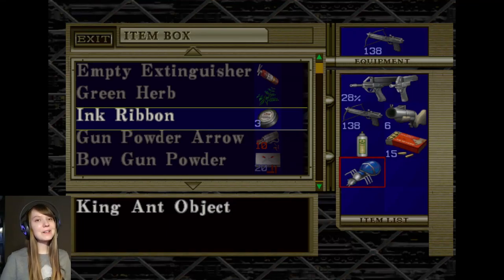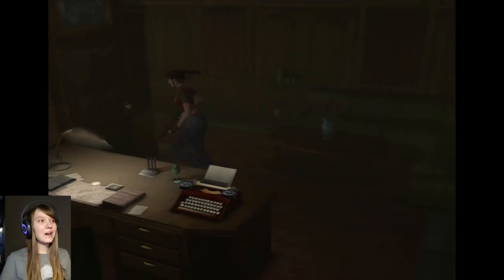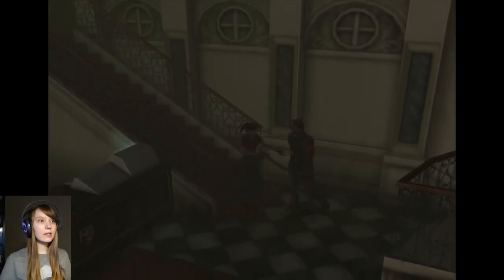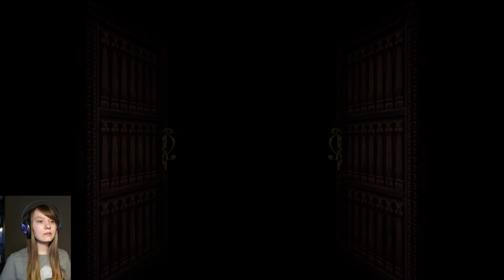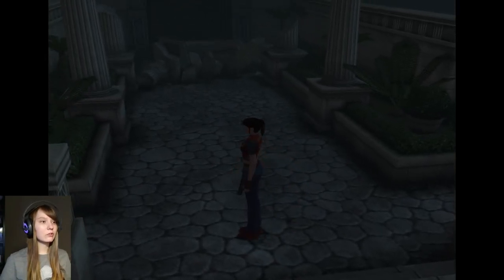Hey guys, it's me Yoni, and welcome back to more Code Veronica! So in the last episode, we found the king ant object. We still need the queen, and I was just running around a lot last episode. I didn't really know what to do. I read your comments and I actually missed the painting in the lab. I really did not think I could take that painting.